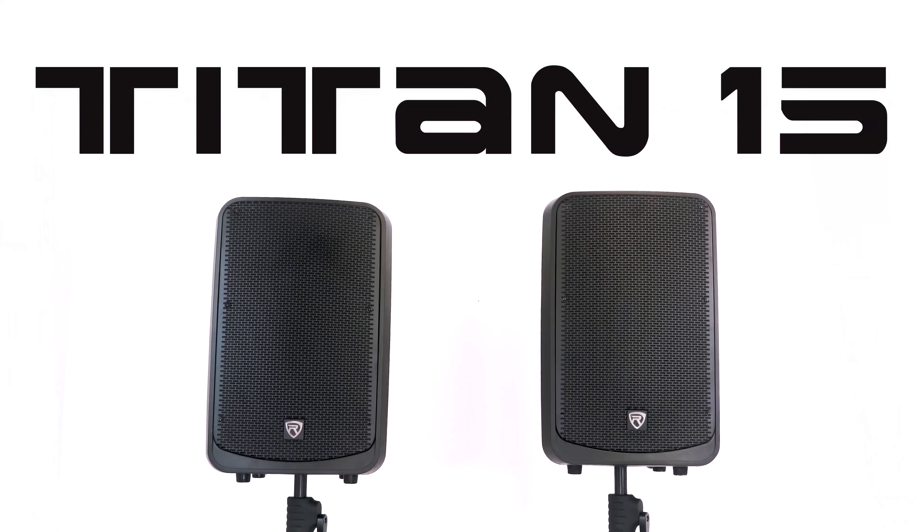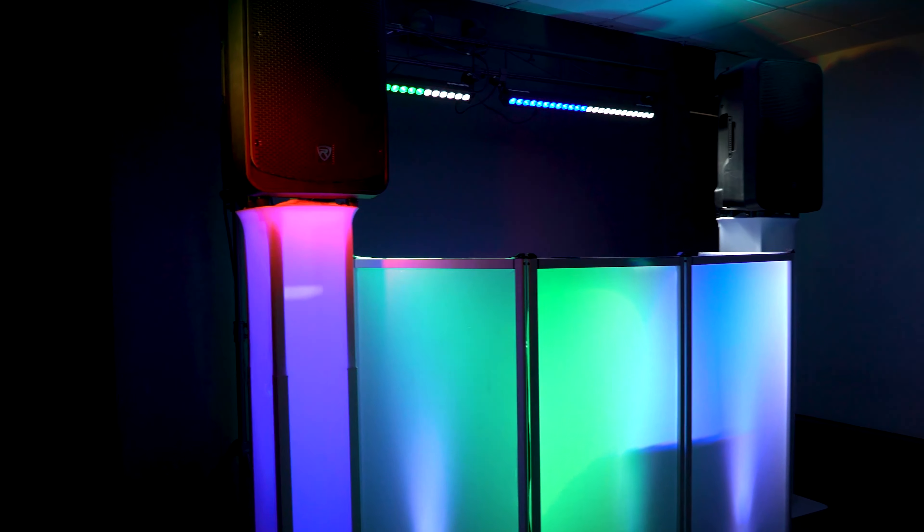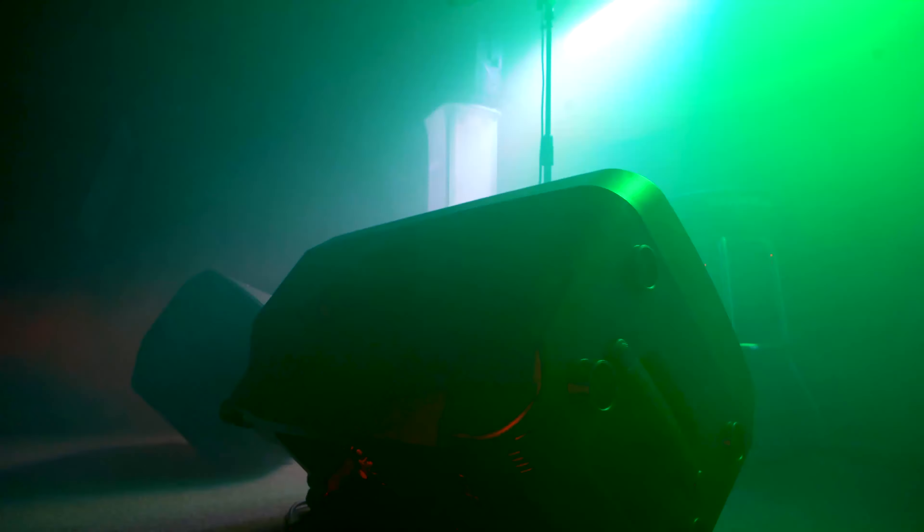This is the Titan 15. It's a powered true 500 watts professional PA speaker that can be used for DJ setups, live venues, clubs, houses of worship, and as stage monitors.